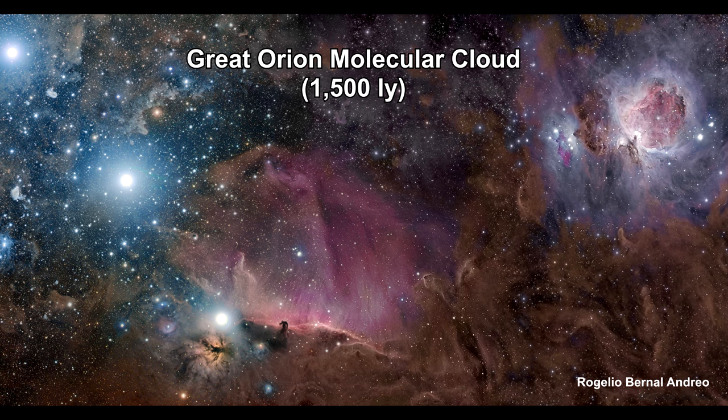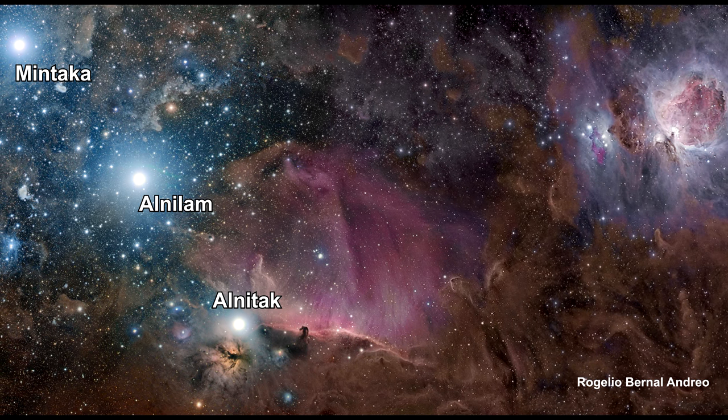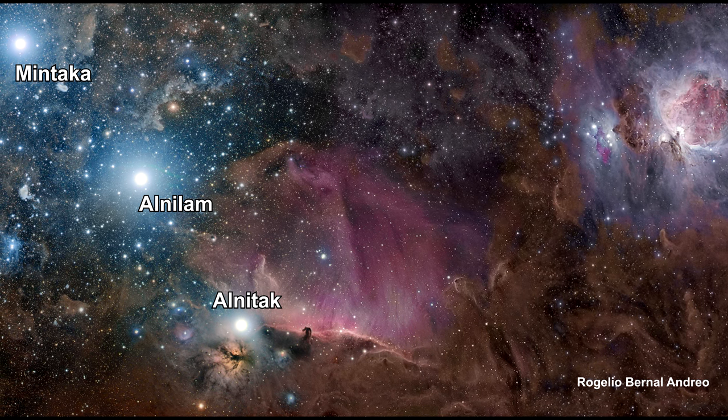The brightest three stars on the left are the three stars that make up Orion's belt. The top star is Mintaka, about 900 light-years away, but the middle star is Alnilam — a blue-white supergiant around 1,300 light-years away. The lowest star is Alnitak, only 700 light-years away. So you can see that these three stars are in line with the Orion Cloud, but not a part of it.